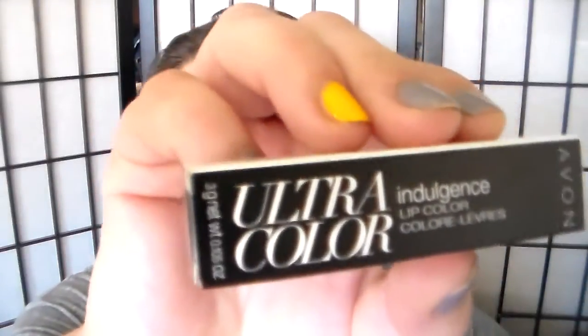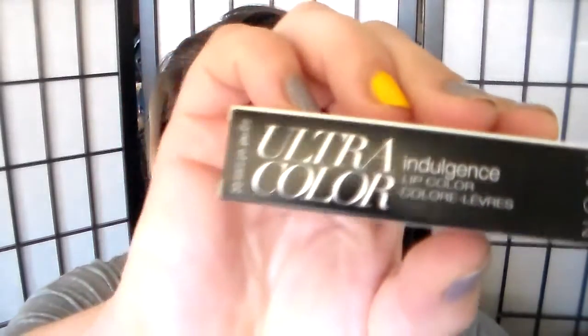Hi guys, it's me Sam. I've been talking about doing a swatch fest of these lipsticks I picked up from Avon — the Ultra Color Indulgence Lip Color Collection. I just got all 12 colors in it.